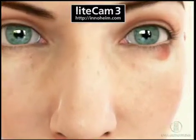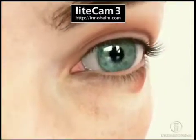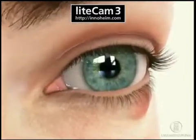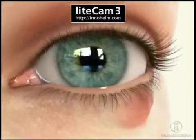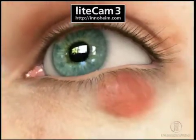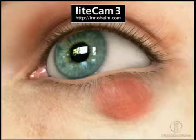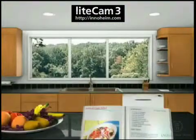Chalazia may be uncomfortable, unsightly, or interfere with vision. They are initially red, swollen, and tender. In rare cases, the chalazion may grow large enough to apply pressure on the eye, causing droopiness of the eyelid and blurred vision.